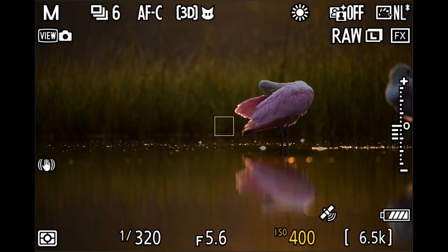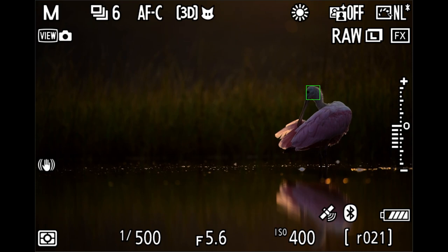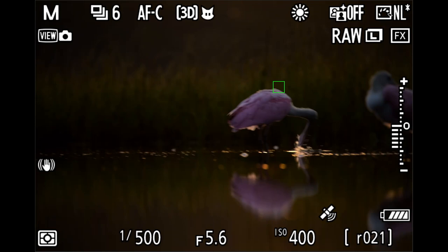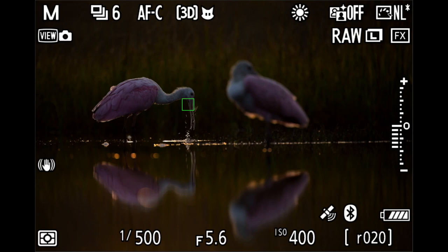Shot a bunch in there — went nice and dark, realized it was too dark, but managing the shutter speed and ISO, getting that shutter speed up, and you get something like that. It's a bit of a bummer — this other bird was just so stationary and in the way, but that happens a lot.